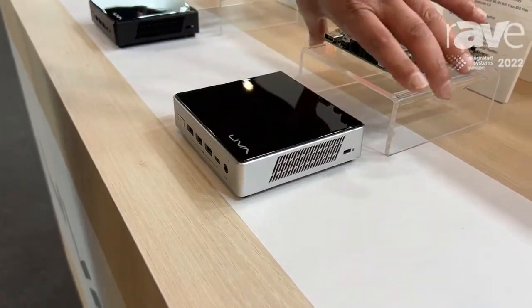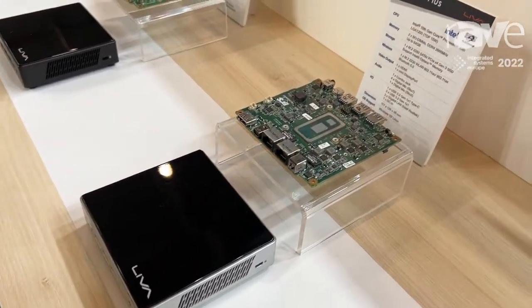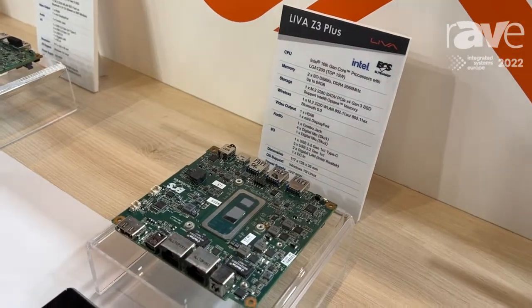Of course, it also includes all the necessary components such as VGA, processor, as well as Wi-Fi and Bluetooth.